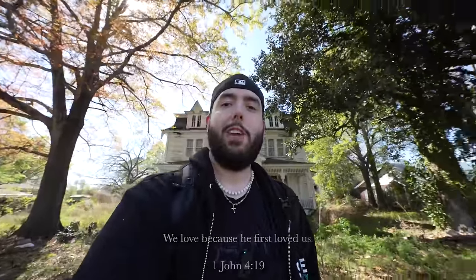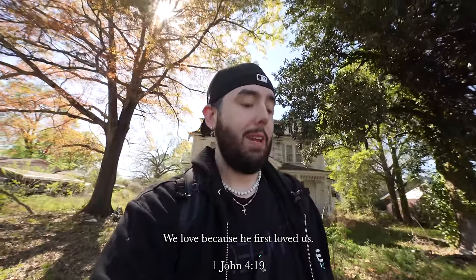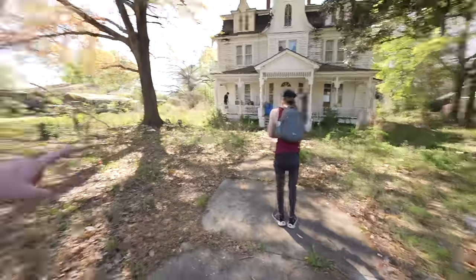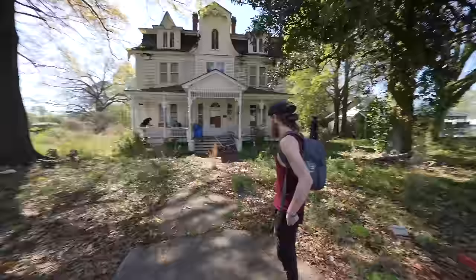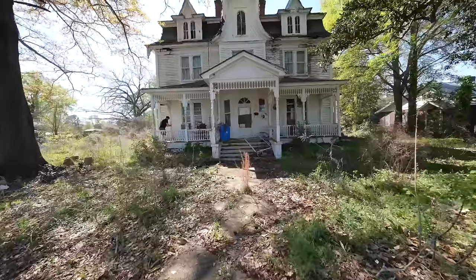What's up guys, it's Big Banks back again for another video. Today, as you can tell, we are at a beautiful Victorian mansion here in the south. This place reminds me a lot of the Stranger Things house — Vecna's house — but look at it, it's absolutely gorgeous. We're going to take a walk around, go inside, check out what's left, and then tell the story of what's going on and why it's left the way it is. I'm with all my friends here in the south: Chase, Alex, and Justin. Let's take a look around this beautiful old southern mansion.